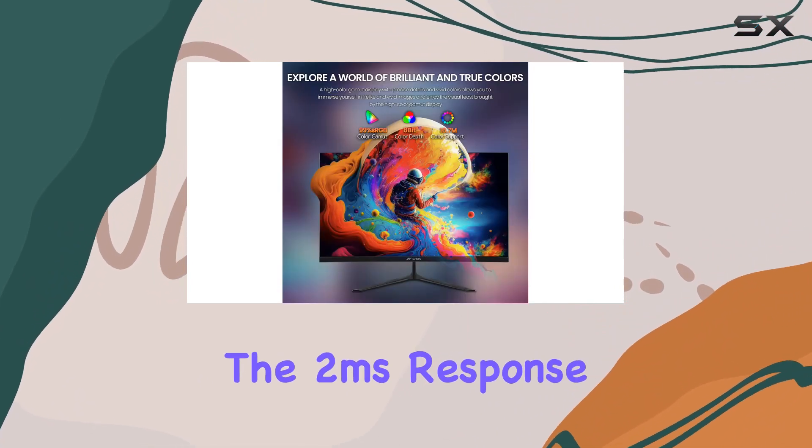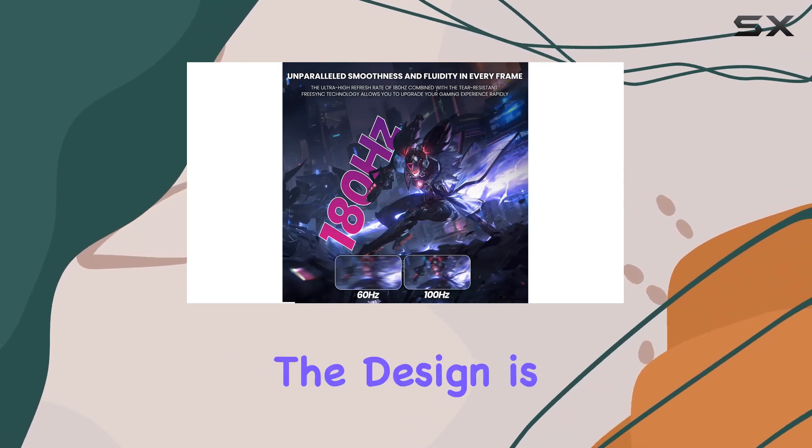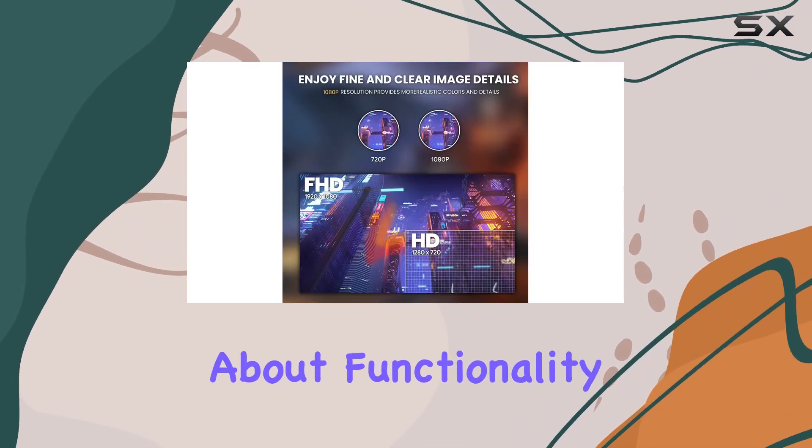The 2ms response time adds to the fluidity, providing a crucial advantage in the competitive gaming scene. The design is not just about aesthetics — it's about functionality.